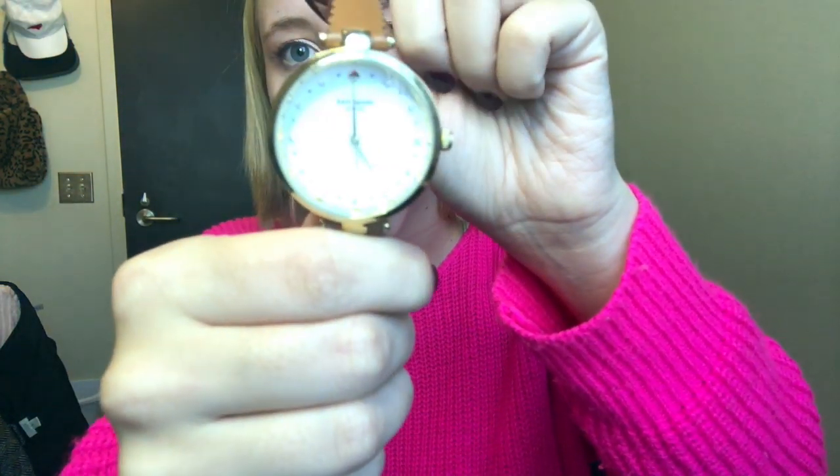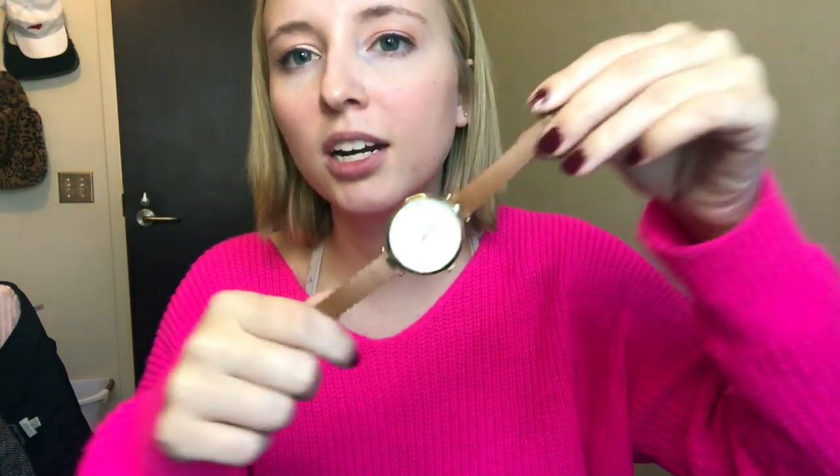Next is my Kate Spade scallop band watch. I know it's hard to see the face — it just has like diamonds where the numbers would be and the band is scalloped. I post this so much; it's like my favorite piece of jewelry that I have. I wear it probably the most frequently and it is on sale for less than $100 right now. One of you guys purchased it when I announced it was on sale. I think it's a really good piece — pretty timeless. You could wear this for years and years.